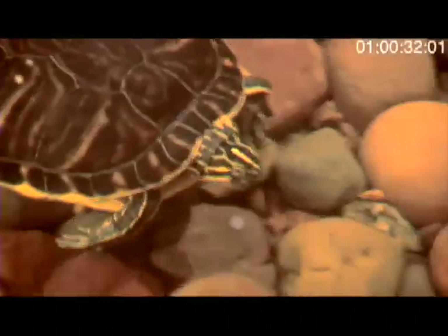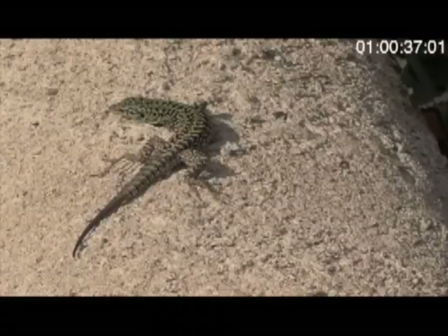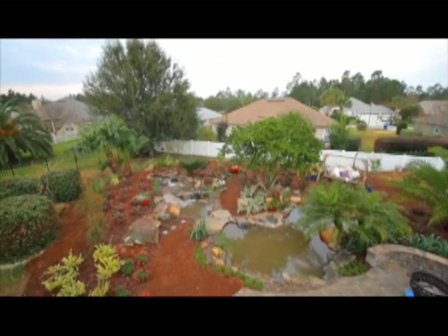Littered with fish, reptiles, and all types of creatures. With every project we put in, we're thinking of the local wildlife. They're changing people's homes. We've taken a boring backyard and we have made it spectacular.